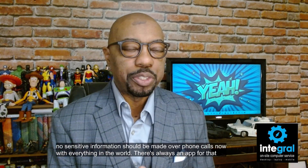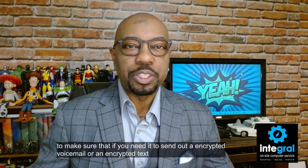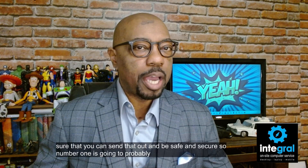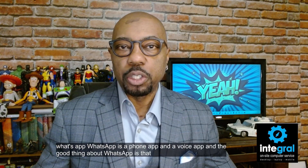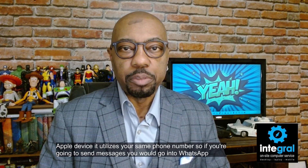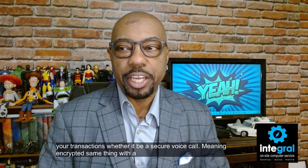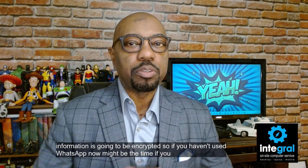With everything in the world there's always an app for that. If you need to send an encrypted voicemail or an encrypted text, there are several services you can use. Number one may probably shock you — believe it or not, Meta has got you covered with WhatsApp. WhatsApp is a phone and voice app, and once you download this free app onto your smartphone, whether Android or Apple, it utilizes your same phone number. You can make encrypted voice calls and send encrypted text messages through WhatsApp to keep those conversations safe and secure.